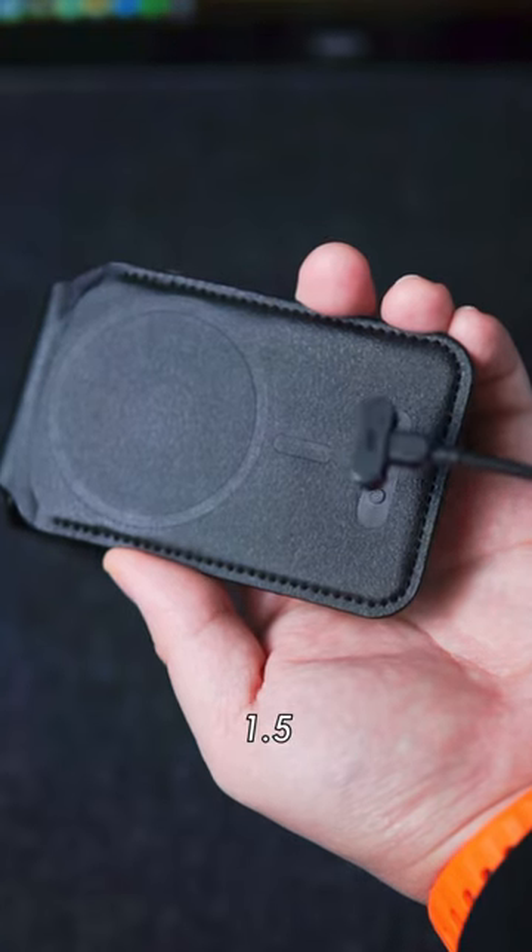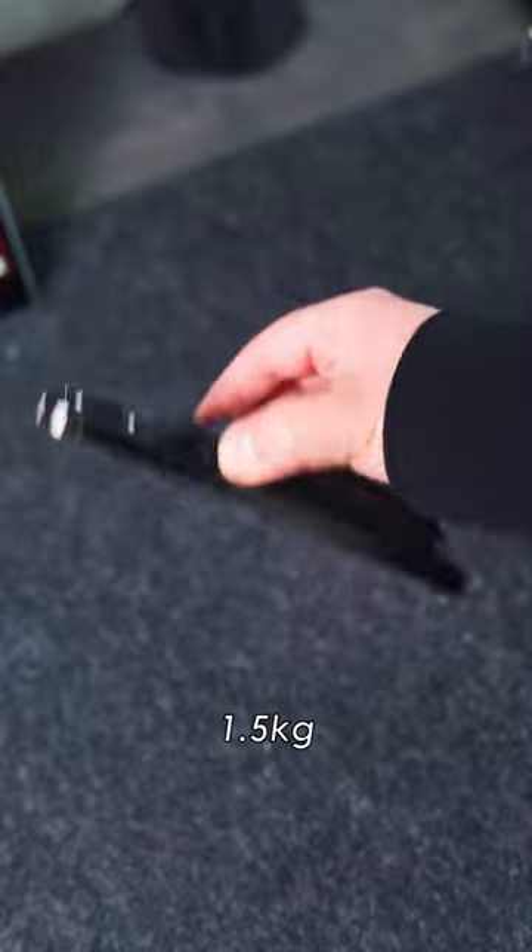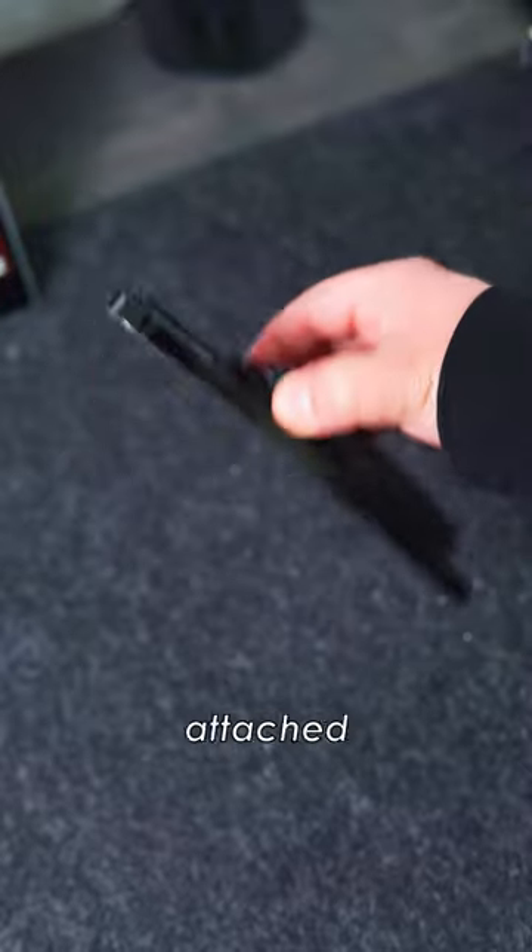The battery only needs to be charged for one and a half hours every three months. The magnet is also much stronger than Apple's, capable of holding up to 1.5 kilograms, ensuring that it stays securely attached to the phone.